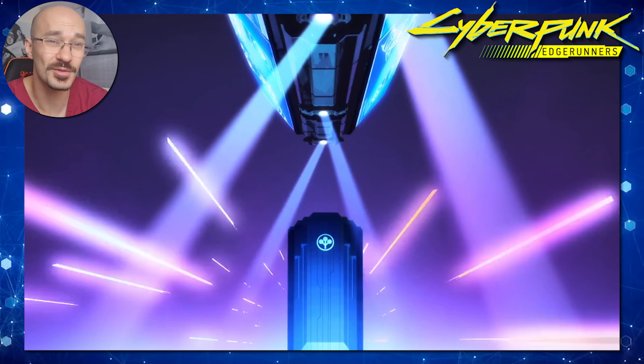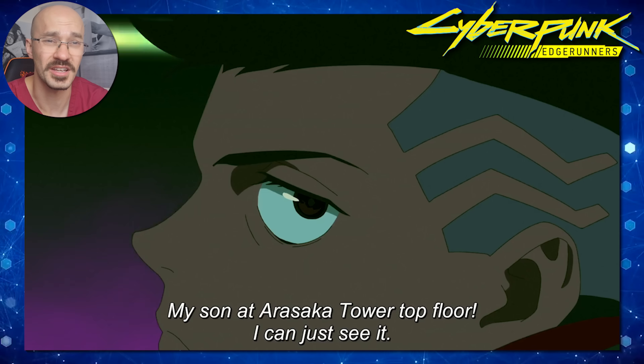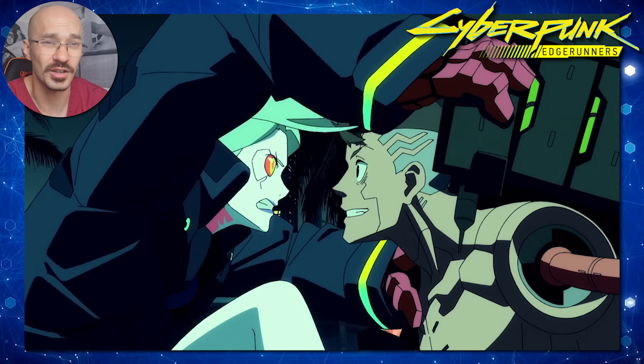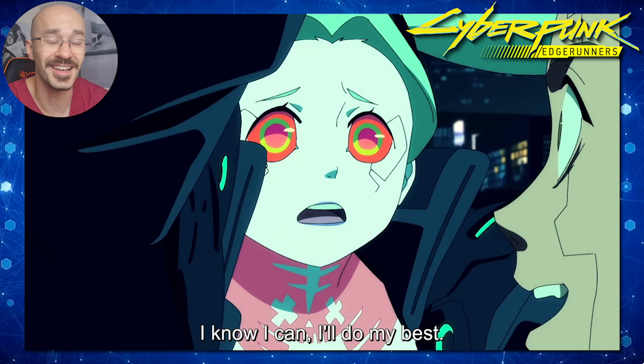David has had such a sad backstory — losing his mum, his role model Maine, and now he's clearly gone psychotic. He's lost touch with reality and is hallucinating. He's clearly in cyberpsychosis territory.